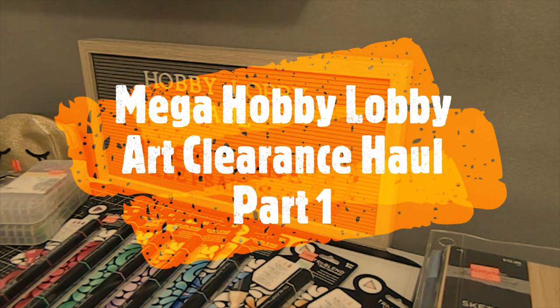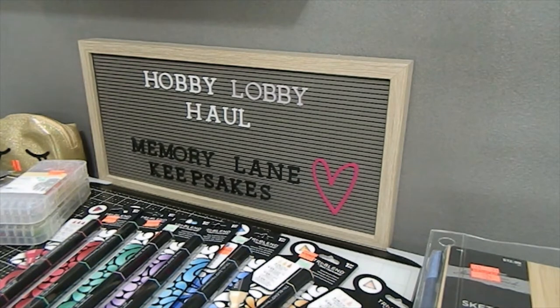Hi everyone, it's Tanya here with Memory Lane Keepsakes. Welcome back to my channel. Thank you guys so much for joining me for this awesome Hobby Lobby clearance haul that I found in the art department. If you've been following me on Instagram, you'll know I posted a TikTok sharing that Hobby Lobby marked down their art supplies. I'm a little late sharing my haul because it's such a large haul, so bear with me until the end to see everything I picked up.